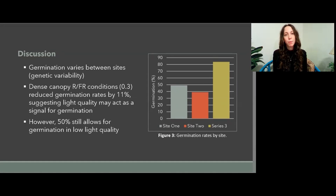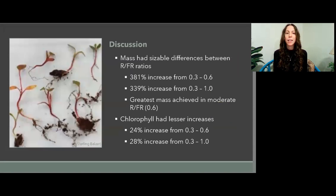Germination varies between the sites, which is to be expected due to the genetic variability of knotweed stands. Dense canopy red and far-red light conditions at 0.3 reduce germination rates by 11%, suggesting that light quality may act as a signal for germination. Yet this 50% still allows for germination in low light quality. Mass had sizable differences between the red and far-red light ratios — a 381% increase from 0.3 to 0.6 and a 339% increase from 0.3 to 1.0. It's worth noting that the greatest mass was achieved in the moderate red and far-red light ratio of 0.6. Chlorophyll had a lesser but still notable increase: 24% from 0.3 to 0.6 and 28% from 0.3 to 1.0.